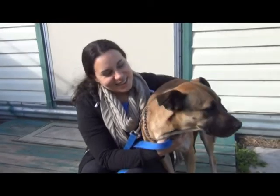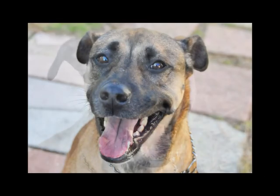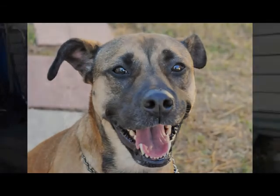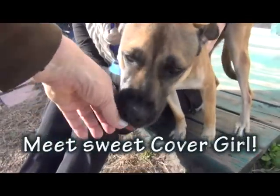Amanda, you've got a real cover girl. Yeah, this is Cover Girl. One look at her pretty face and you'll see why we call her that. We think she's about a three-year-old black mouth cur mix. She might even have a little shepherd in her — she definitely has that kind of tendency from time to time.